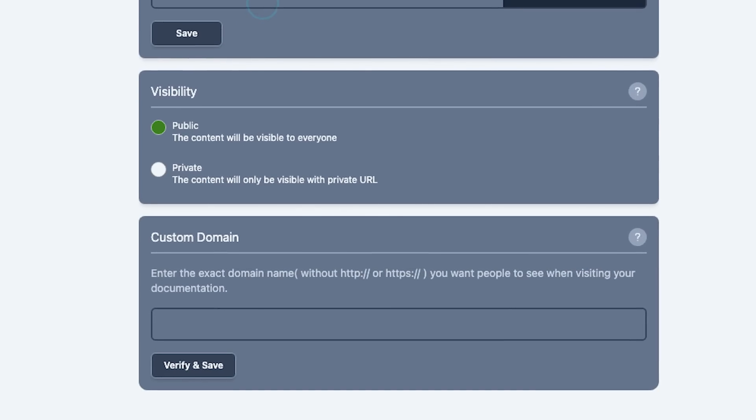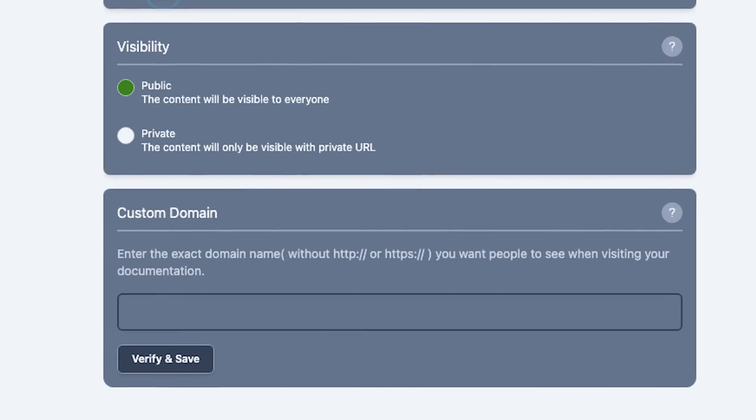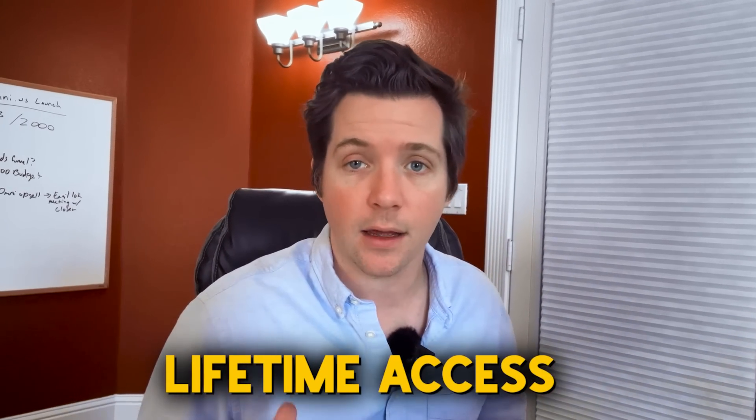DoStack lets you create a custom URL slug for links with public access to generate a shareable URL for private links. And you can get lifetime access to DoStack today on AppSumo.